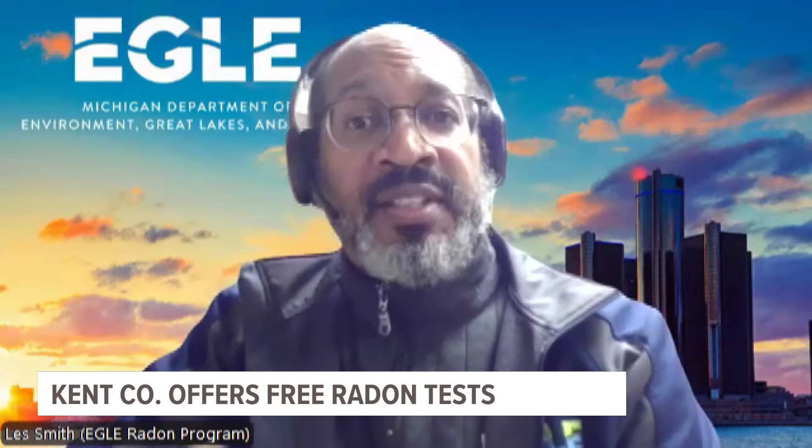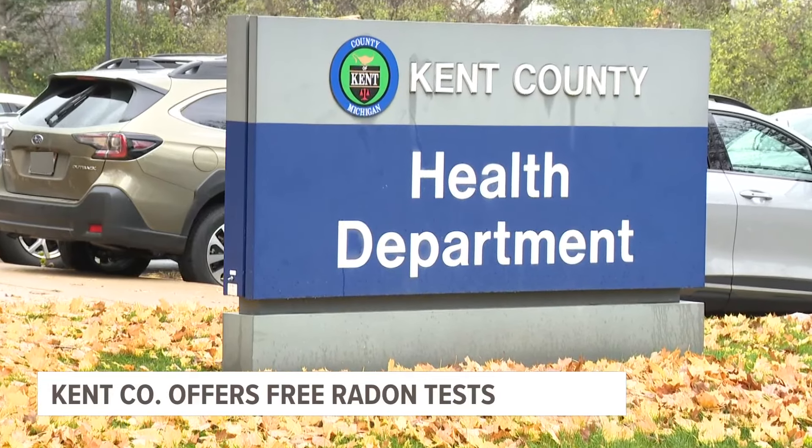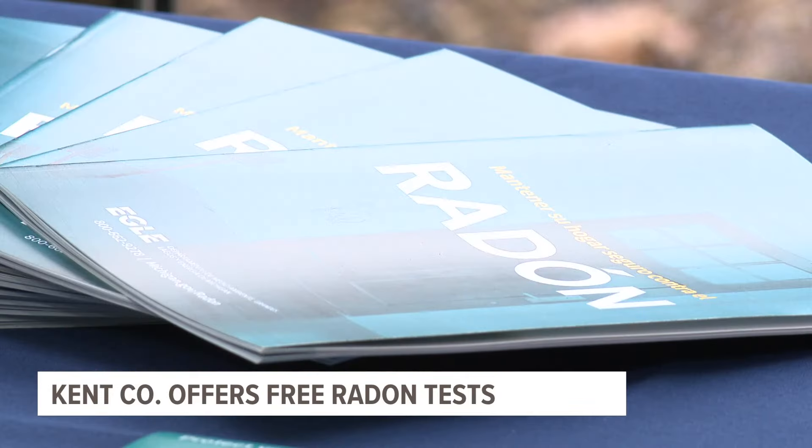When you're looking at the data, you'll see that even where there is testing, some areas tend to test high — at or above the action level of four picocuries per liter — more often than other areas of the state. At Kent County Health Department, officials consider this to be a moderate area for radon.